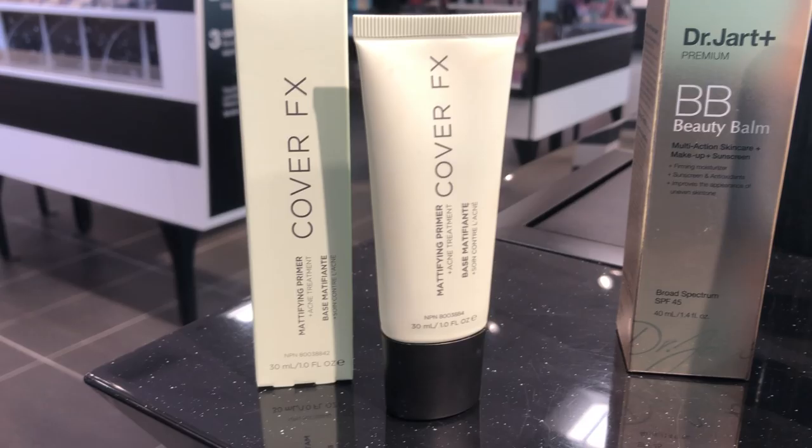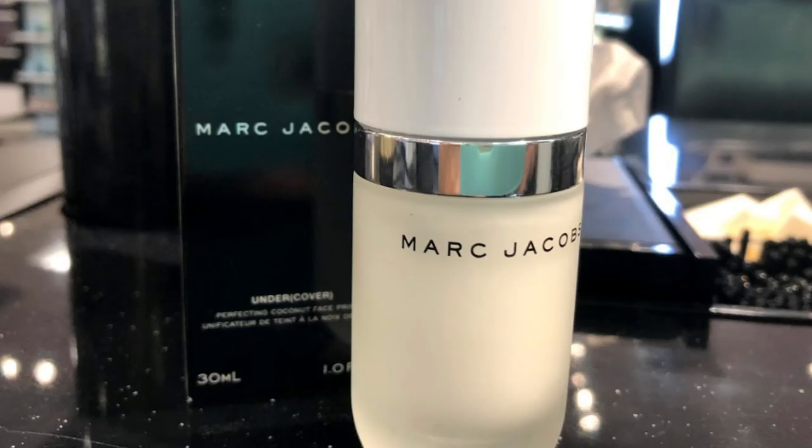If you are combination oily to oily, you're definitely going to want to go mattifying. There are a lot of mattifying primers on the market. I'm a big fan of the Cover Effects mattifying primer. Typically folks who have oilier skin also tend to be acne prone. So this is going to mattify the skin without making it overly dry or making it look chalky, and it has salicylic acid which is going to help fight acne.